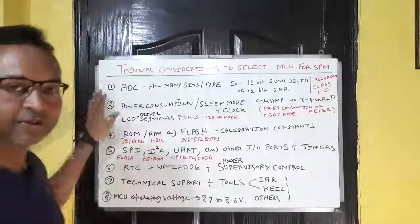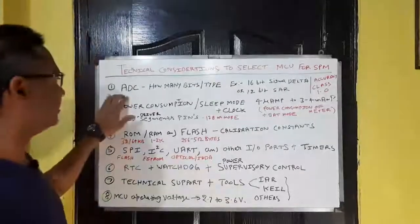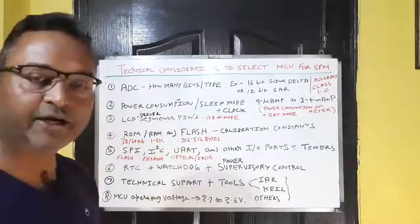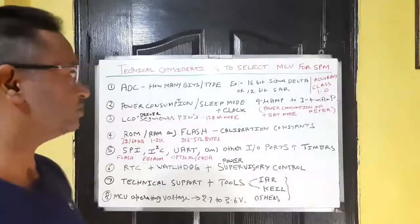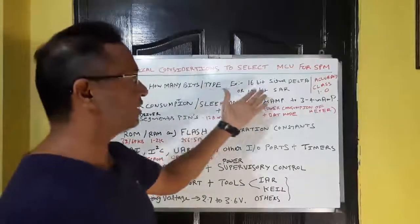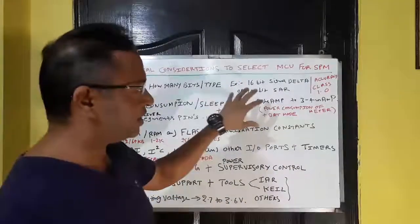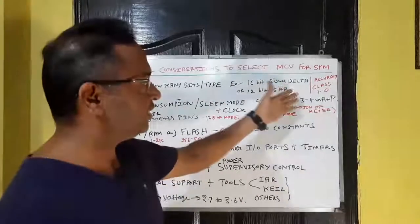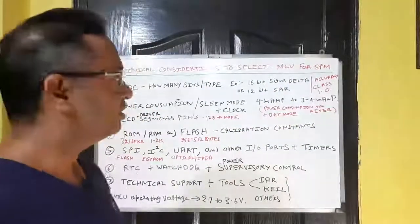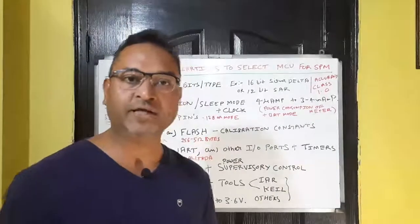The first important technical aspect for microcontroller selection in this application is the ADC. We need to check the ADC resolution and type. Normally, in today's scenario we use a 16-bit sigma-delta ADC or a successive approximation ADC to meet energy metering standards, where accuracy within 1% is required for a single-phase meter.